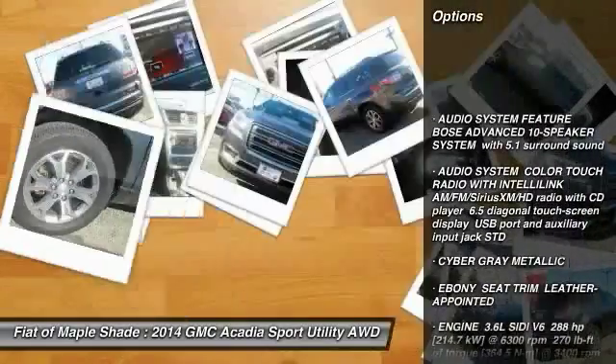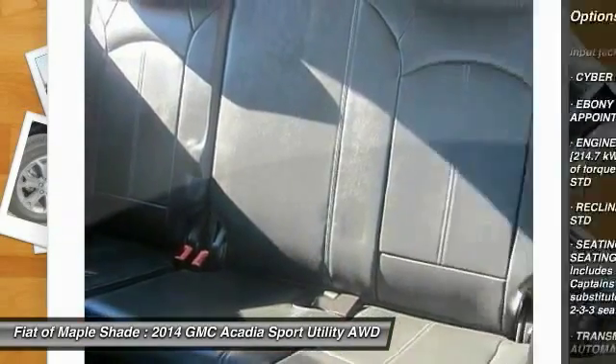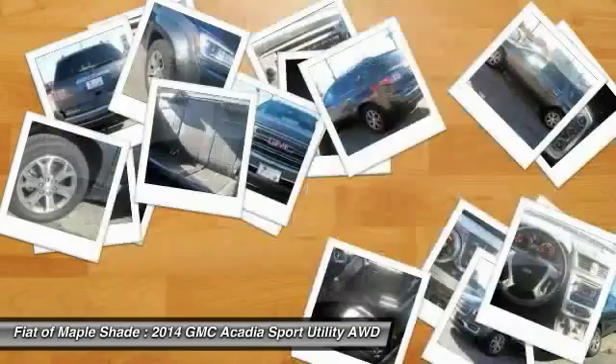Stability control, traction control, steering wheel audio controls, keyless entry, power passenger seat, remote engine start, power lift gate, anti-lock braking system, all-wheel drive, backup camera.